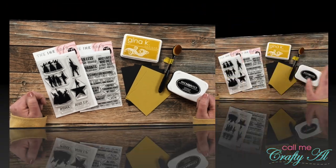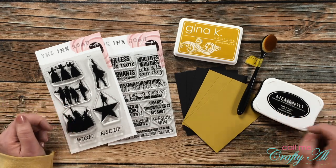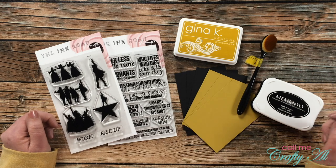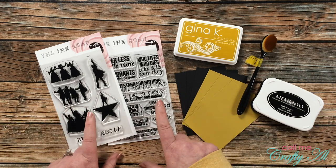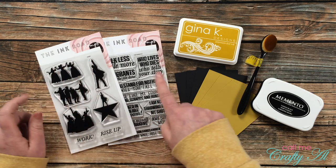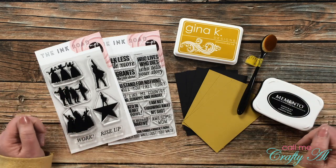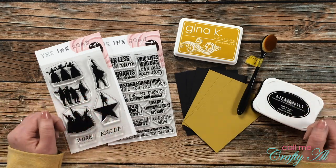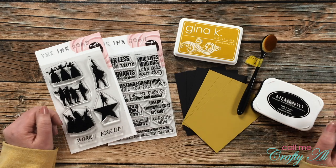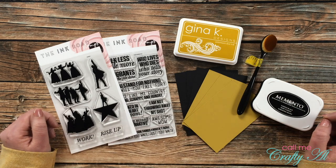I'll go ahead and talk about most of the products I'll be using in today's cards. If I add anything later on I will be sure to let you know, and if I leave you with any questions just put those in the comment section below. I'll be using both of the stamp sets from Ink Road Stamps — the one with the silhouettes is called 'Work' and the one with the sentiments is called 'The Narrative.' If you're a Hamilton fan you probably know what both of those mean. Currently both of these sets are sold out, but if you go to the website there is a place to put them on your wish list or enter your email address to get notification when they are back in stock.